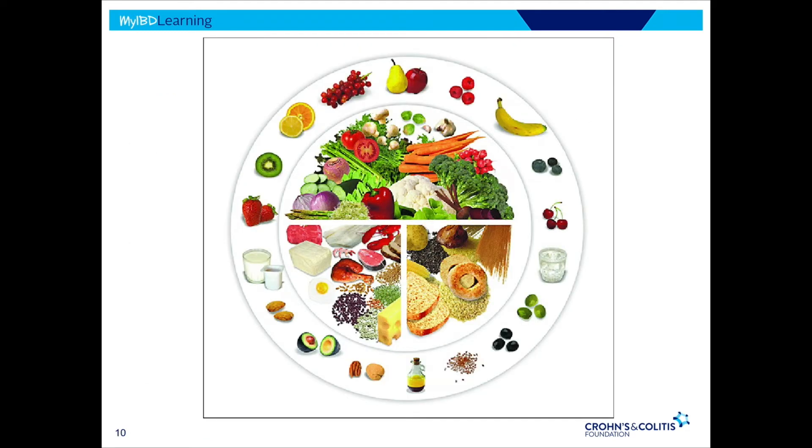So it might look like this — our healthy plate. We want roughly equal amounts of lean protein and whole grains, and then an abundance of fruits and vegetables. Complementing that in smaller amounts throughout the day: your dairy, your avocado, your nut and seed oils. And certainly you're going to want to hydrate as well. That's what your dietary pattern should look like on a daily basis.